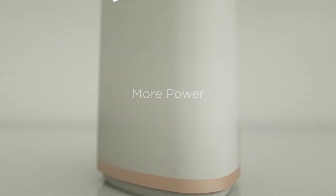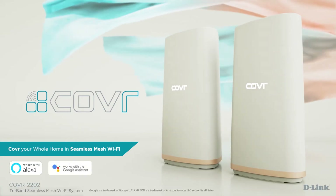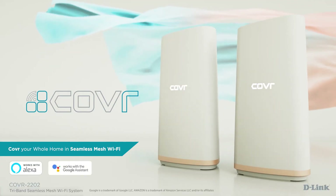With more power, more flexibility, and more coverage, your modern home finally gets the Wi-Fi it deserves. Cover whole home Wi-Fi system: high performance, more coverage, one seamless network.